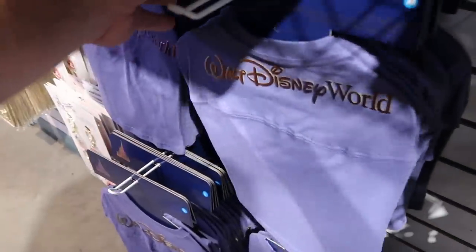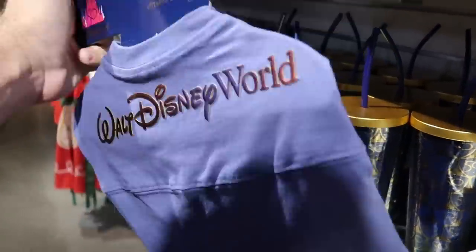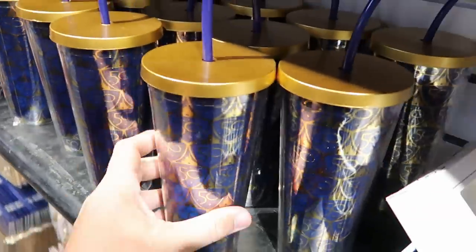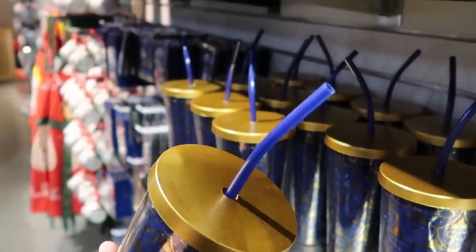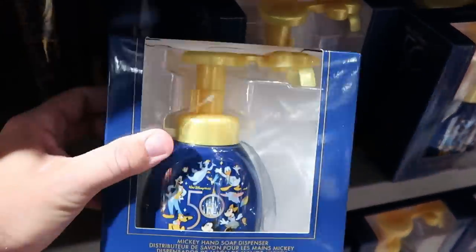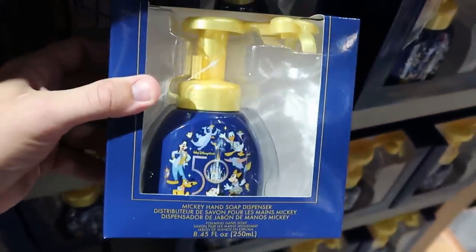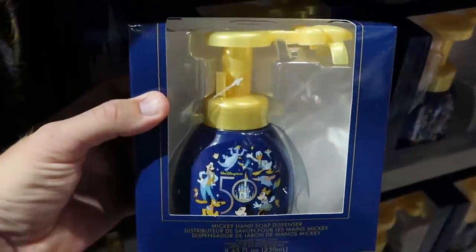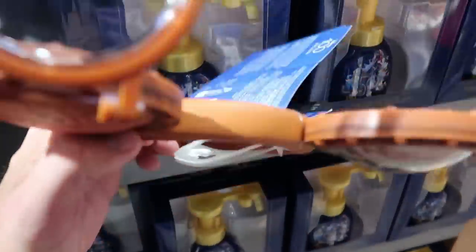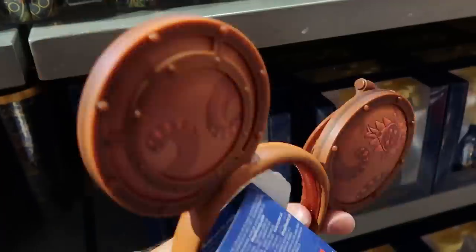Right over here they have the 50th anniversary spirit jerseys for dogs — it says Walt Disney World with iridescent writing, $20 marked down from $40. They also have nice cups with the gold castle and 50th anniversary symbol with a navy blue straw — only $7.99. There's a 50th anniversary hand soap dispenser — all the characters, you push down and it comes out in the shape of Mickey Mouse — only $6. They even have ears from the Disney 100 Decades collection that open up, $14.99 from $40.